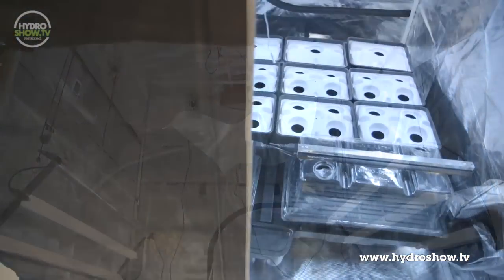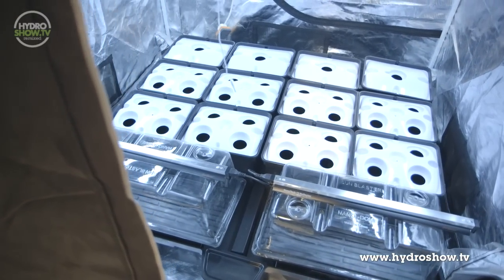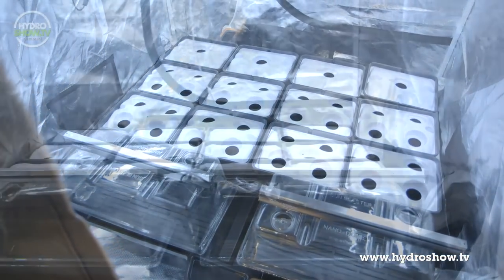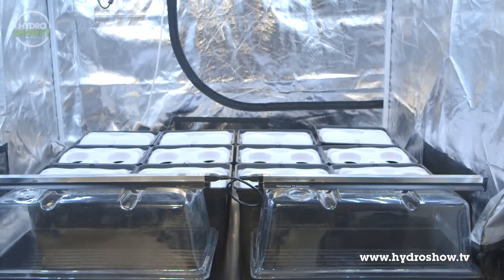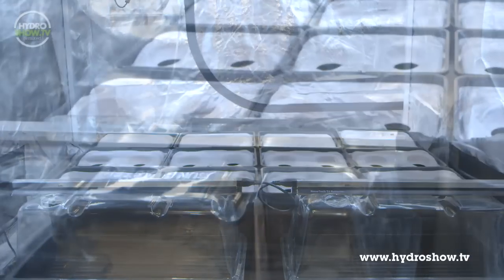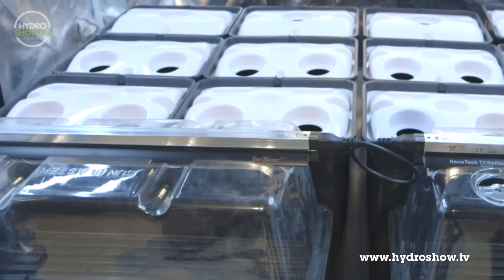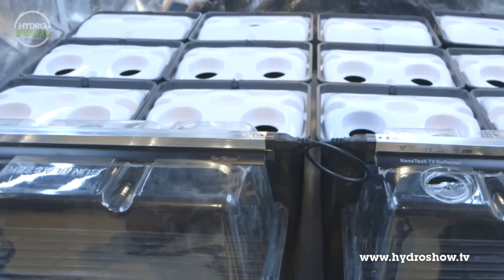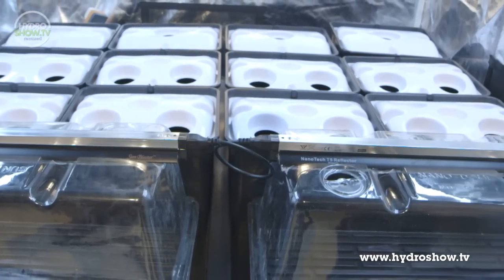For the main growing system in the tent, Grow Supplies used a modified 16-pot Platinium aeroponic system. Removing four pots from the system allowed them to place two Nano-Dome propagators in their place. With a purpose-made groove in the propagator lid, the Nano-Dome makes it easy to fit a 2ft T5 light kit along the top with no need for suction pads or any other fittings.